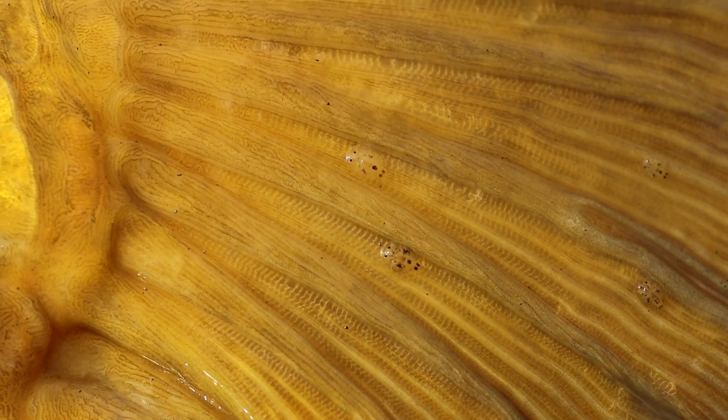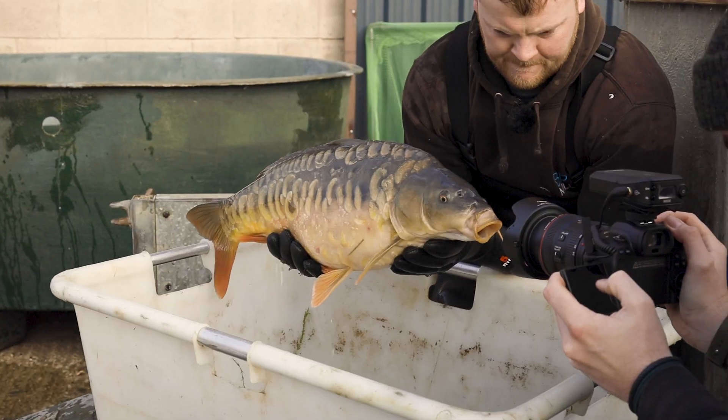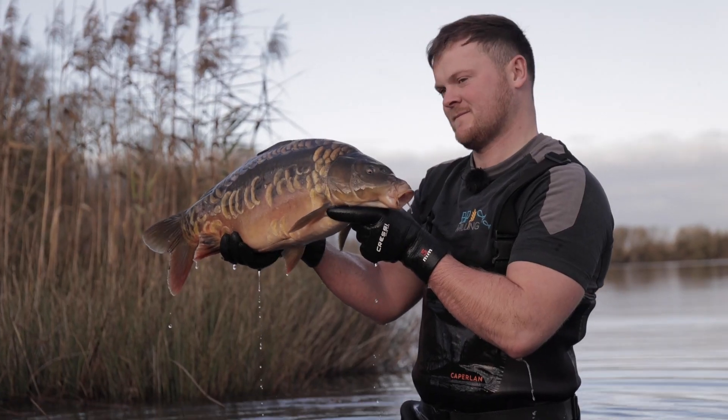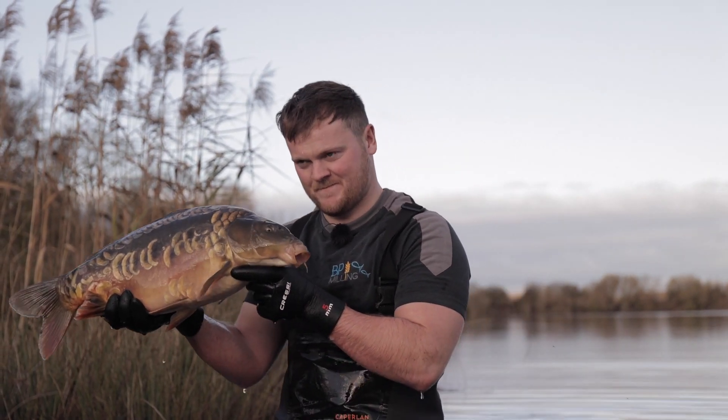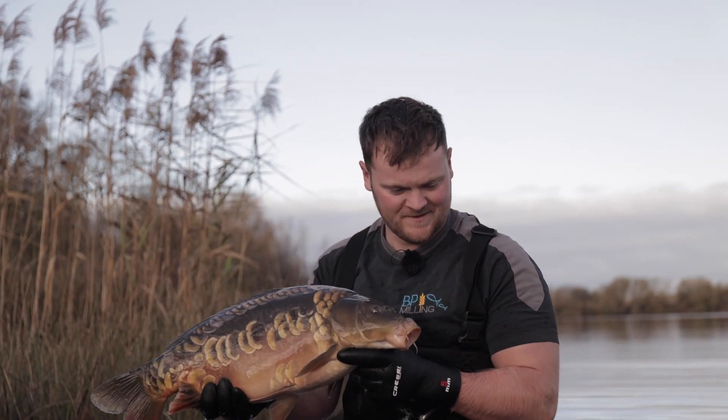The higher your infestation of lice, the more irritated and stressed your fish will be, and that's going to have a detrimental effect on the performance of your fishery — how willing they are to feed, how catchable they are, and how much they progress. Anything we can do to control those numbers is going to improve your fishery.